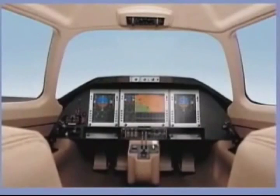Scanning should cover all areas of the sky visible from the cockpit, as well as monitoring cockpit instrumentation. You can accomplish this by performing a series of short, regularly spaced eye movements that bring successive areas of the sky into the central or foveal visual field. Each movement should not exceed 10 degrees and each area should be observed for at least one second to enable detection.